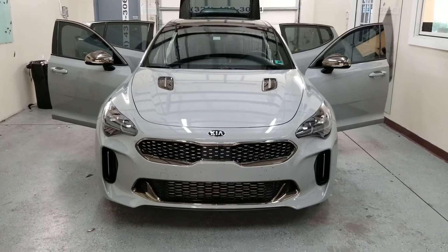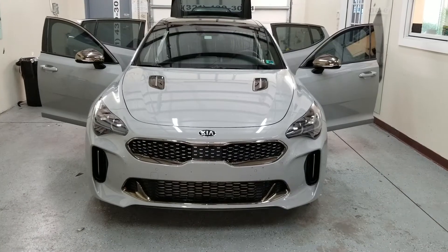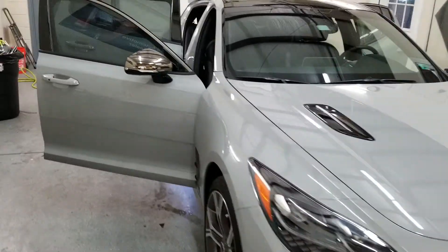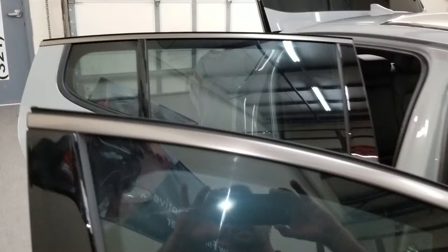I'm Choice Window Tinning. I've just finished tinting this Kia Stinger — it's a new vehicle. I want to do a little video explaining some of the things that I do that makes me stand out from the crowd.